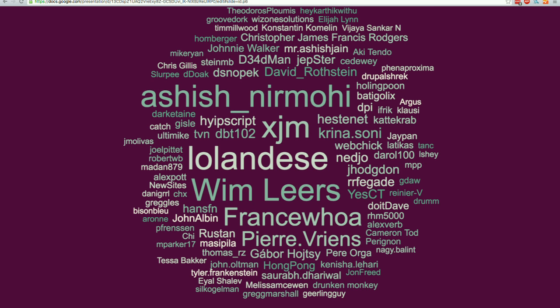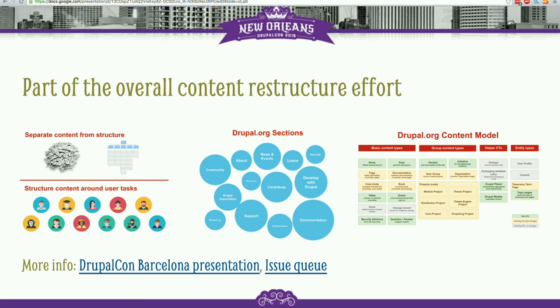That's my bit about the community documentation. Tatiana is going to share a little bit about the changes that are in the pipeline for Drupal.org and how we're going to help tackle some of the pain points over the next year or so.